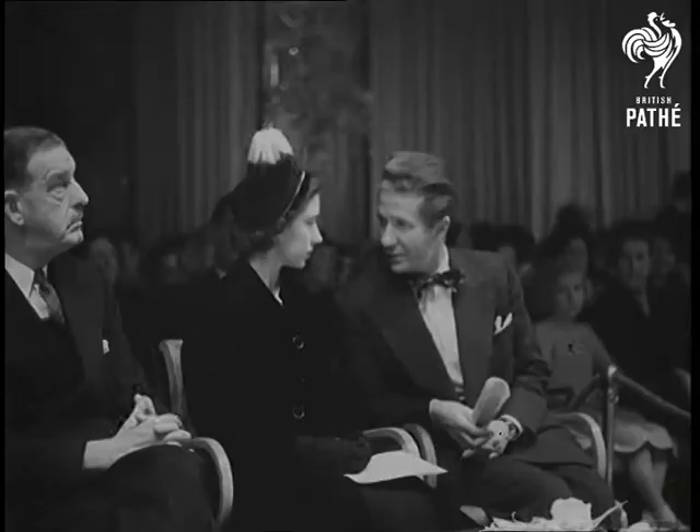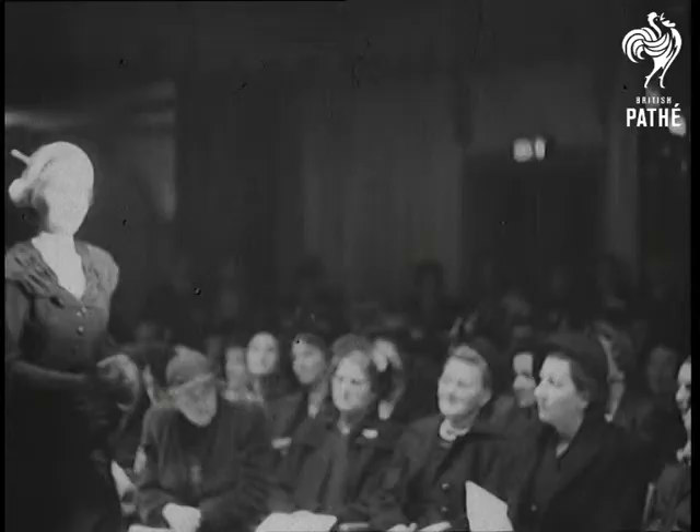Spring comes to Park Lane four months early. At a London hotel, Princess Margaret gets a close-up of spring's first essential: a new hat.